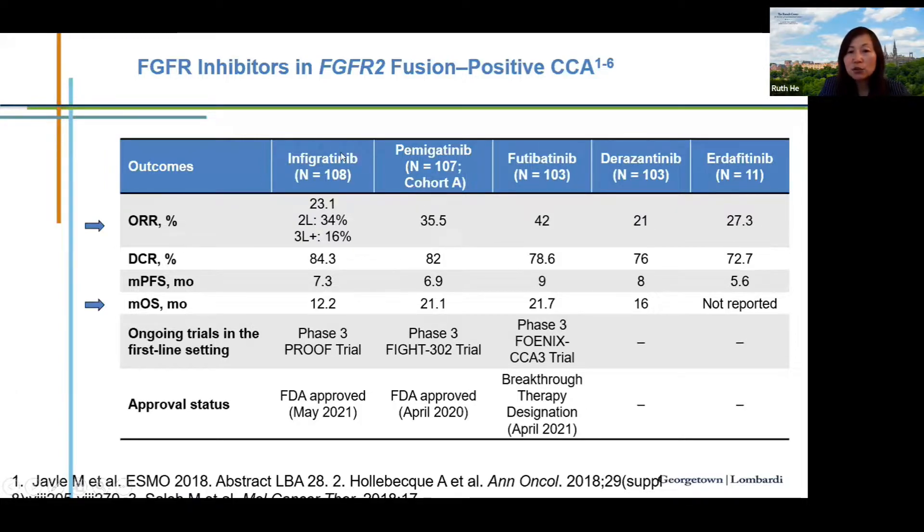The two FDA-approved FGFR therapies are reversible FGFR inhibitors that bind to the ATP pocket. A very promising compound — an irreversible FGFR inhibitor called futibatinib — showed a response rate of 42% and median overall survival of 21.7 months. Additional FGFR inhibitors are being evaluated, making it a very exciting time for patients with FGFR2 fusion-positive biliary tract cancer.